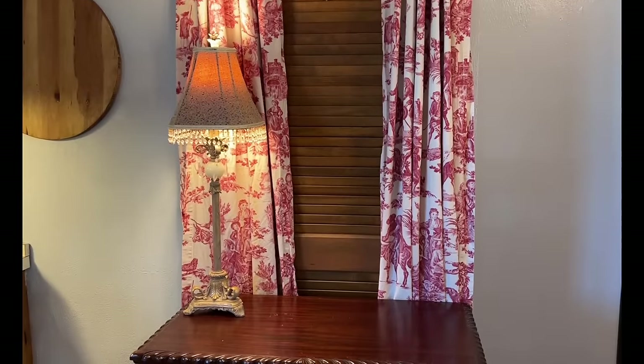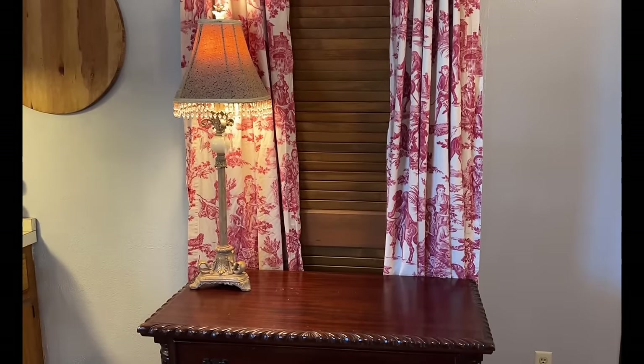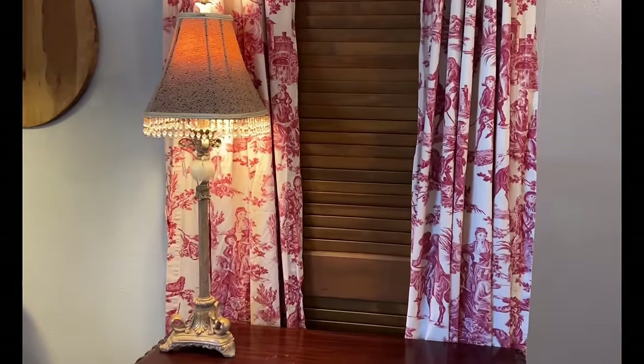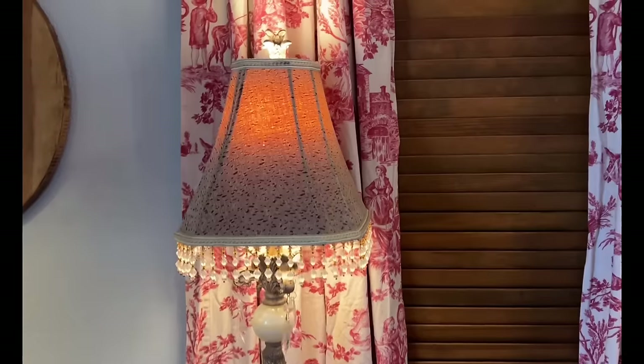This kitchen is so dark and I try to add more lighting wherever I can, so I found this sweet lamp at Goodwill for $8 and it fits perfectly here on the low boy, as well as adding some much-needed light.